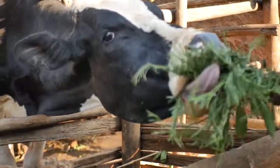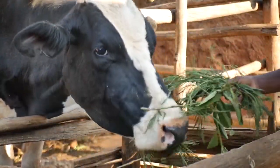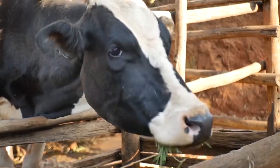Healthy cows mean more milk and more money in your pockets, and leguminous fodder shrubs can help you achieve this goal.